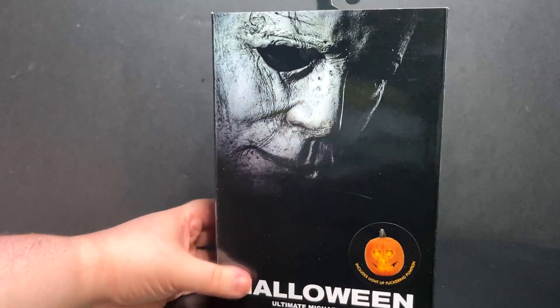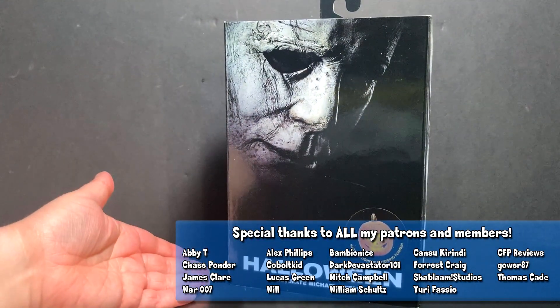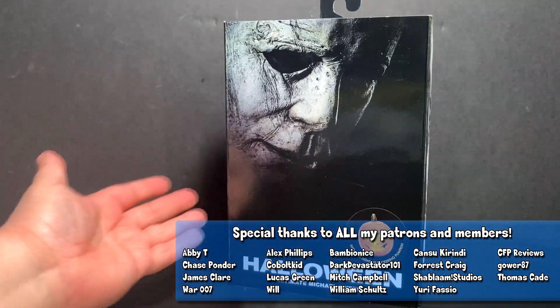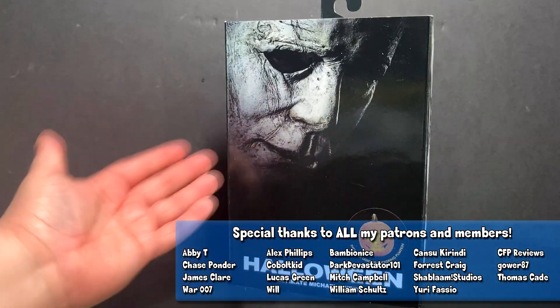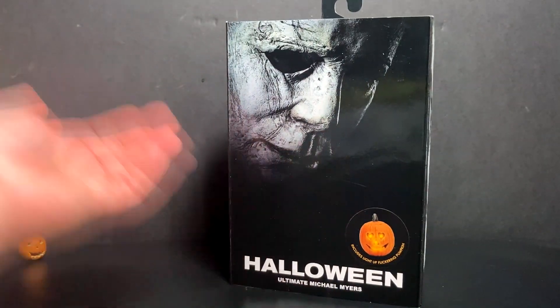Hey guys and gals, I'm here with a video — you can tell from our little decoration we are quickly approaching Halloween. I figured why not take a look at NECA's 2018 Halloween Ultimate Michael Myers. This figure is like two if not three years old now. I didn't see him in retail until fairly recently, sometime this year, and I thought I'd put it off until October.